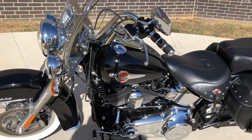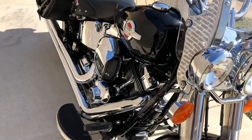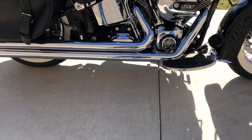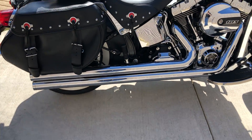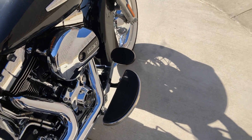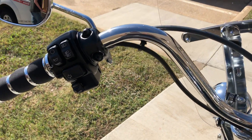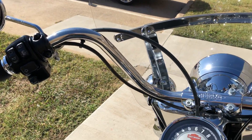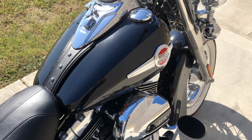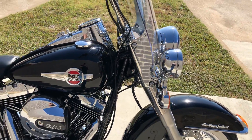This one's got the vivid black paint. It's got the 103-inch fuel-injected twin cam with a 6-speed transmission. It's got the Vance & Heinz Longshots on it, passenger pegs, floorboards for the rider, some upgraded Avon grips, electronic cruise control, chrome levers, and a quick detach windshield.